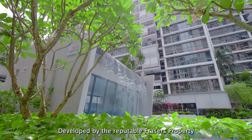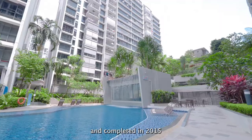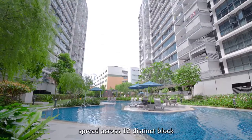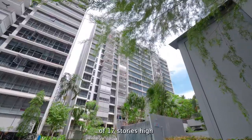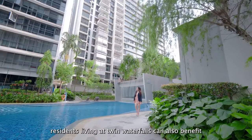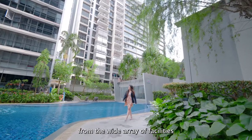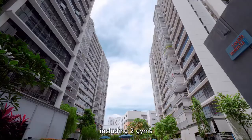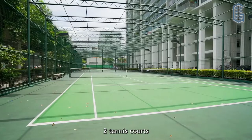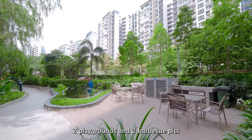Developed by the reputable Fraser's Property and completed in 2015, Twin Waterfalls houses a total of 728 units spread across 12 distinct blocks of 17 storeys high. Akin to its name, residents living at Twin Waterfalls can benefit from a wide array of facilities, including two gyms, two pools, two clubhouses, two tennis courts, two playgrounds and two barbecue pits.